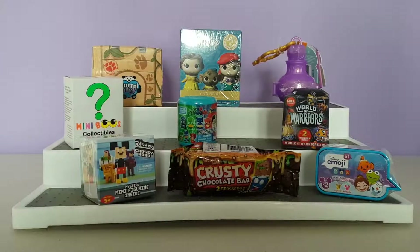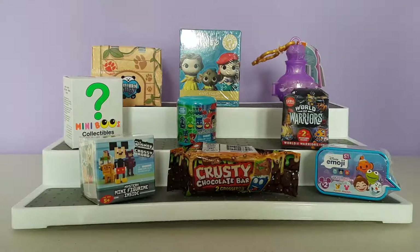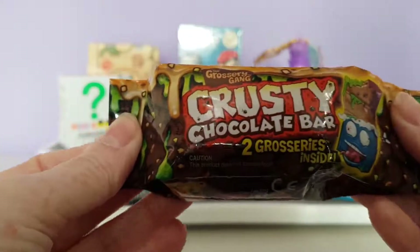Hi everyone and welcome back to Alice's Toy Box. Today I have a mixture of toys to open up for you — lots of blind bags — so let's go ahead and get started.